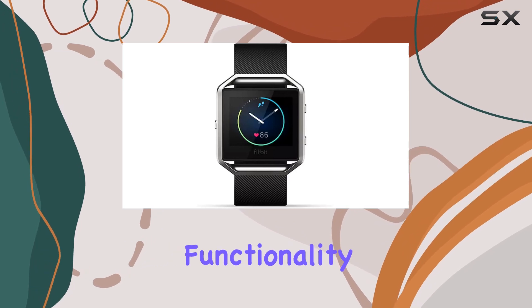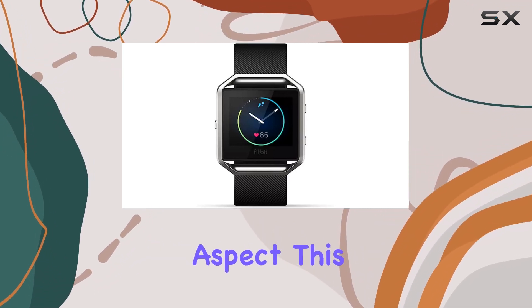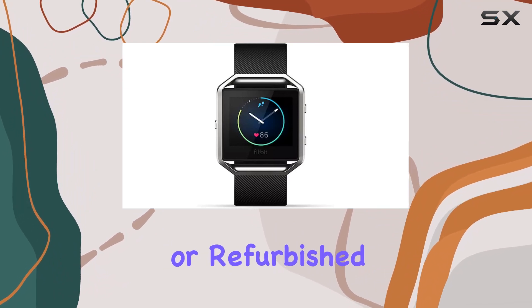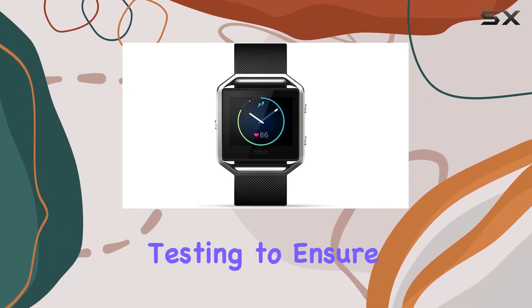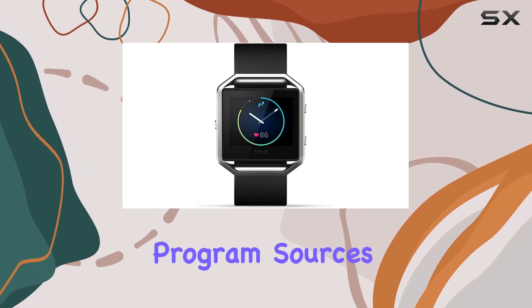Now let's talk about the renewed aspect. This Fitbit Blaze is a pre-owned or refurbished product that has undergone professional inspection and testing to ensure it works and looks like new. Amazon's renewed program sources products from customers who return or trade in their devices for newer models.